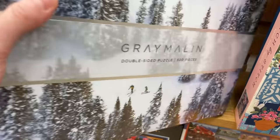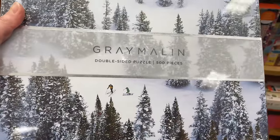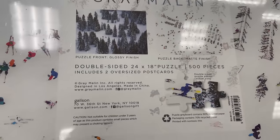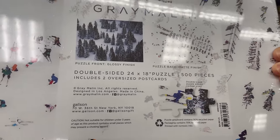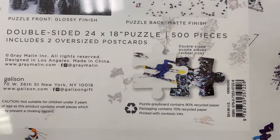What's this? Double-sided puzzle, 500 pieces - this is more like a photograph. This is a Gallison. So you get two different puzzles, I'm assuming.